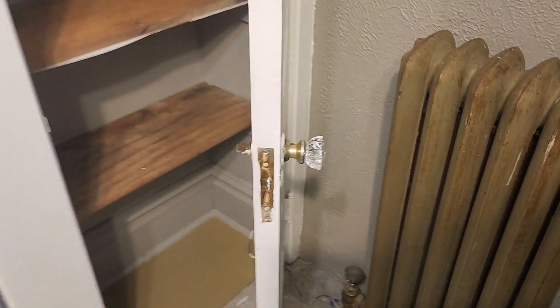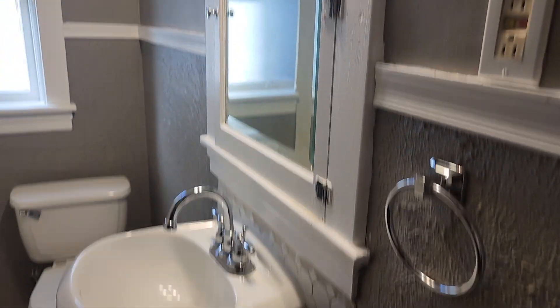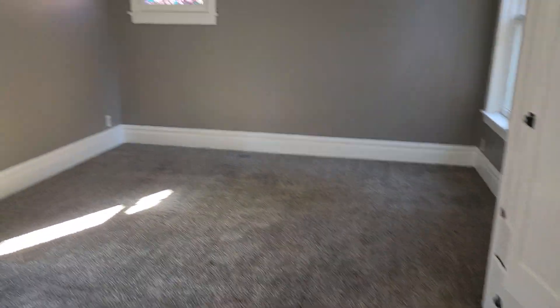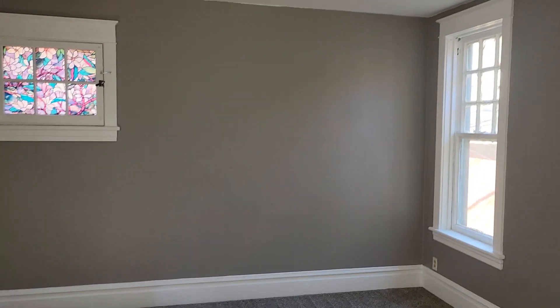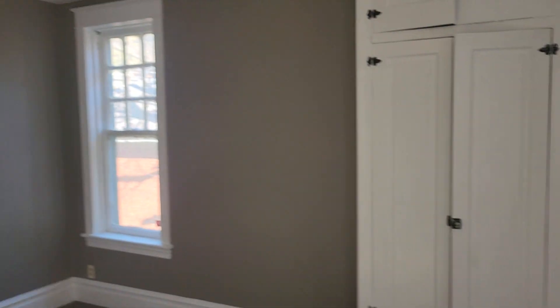And back here you have a linen closet. And your second bedroom — a very large room with lots of storage.